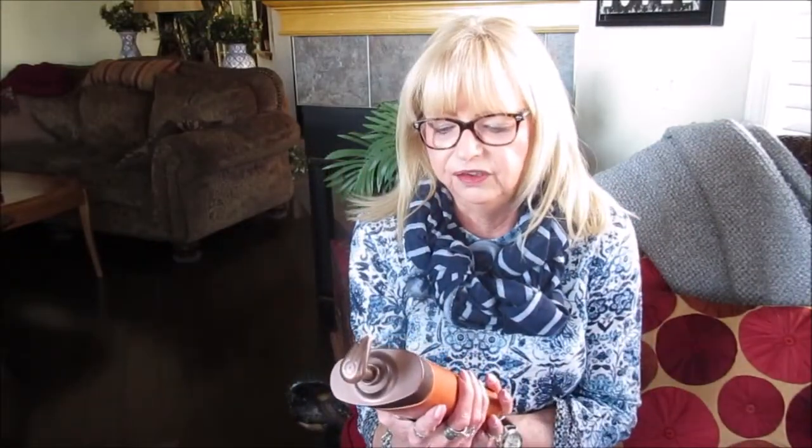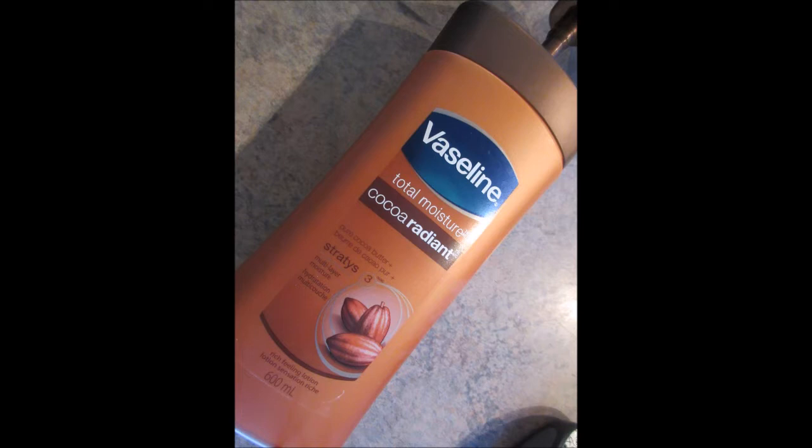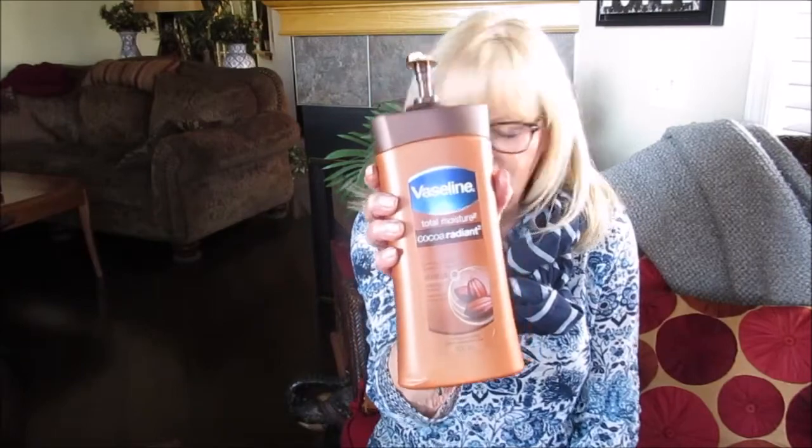This is something I used to use — it's the Vaseline Total Moisture Pure Cocoa Butter. And yeah, it's absolutely amazing. It gives me the moisture that right this time of year I need, so it's a multi-layer moisture-rich feeling lotion. And yeah, so I'm back to that favorite.